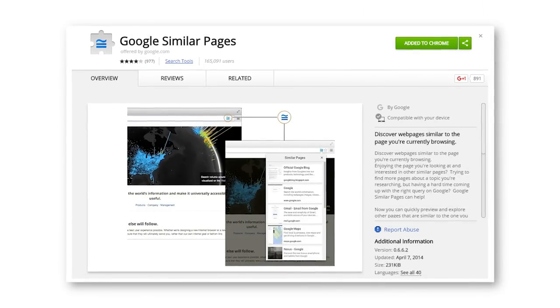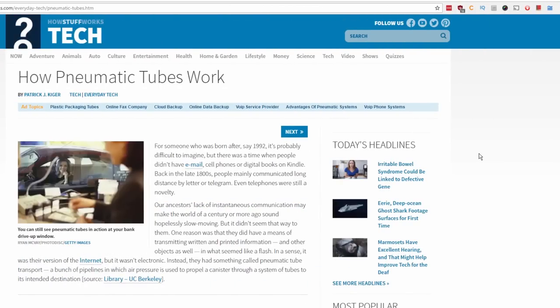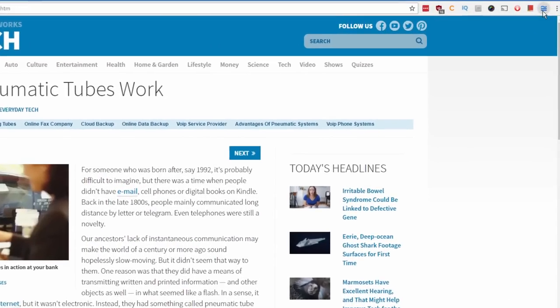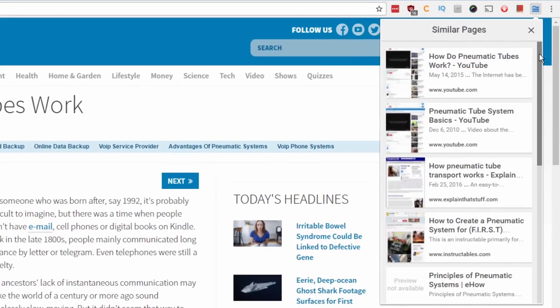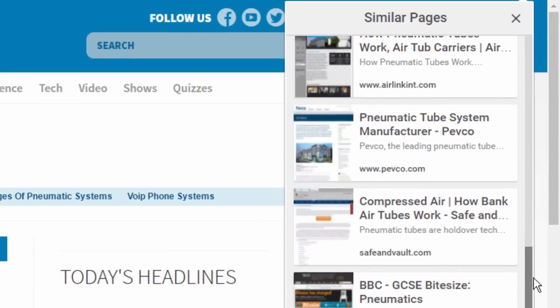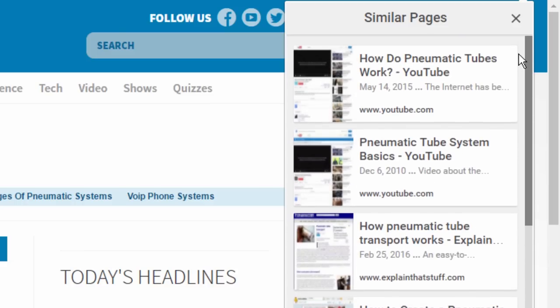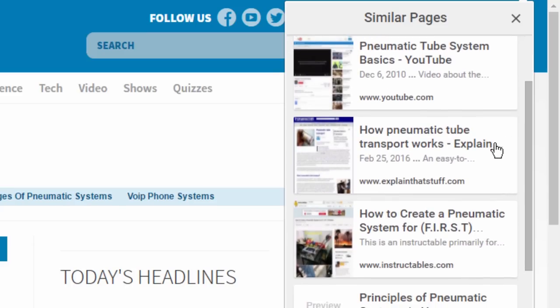Finally, number 7 is called Google Similar Pages. How this extension works is when you're on any website, you can click on the extension button and it will show you a list of websites it thinks are similar to the page you're on. So for example, if you're on a website talking about photography, it will show you other popular websites related to photography or the topic at hand that you might like.